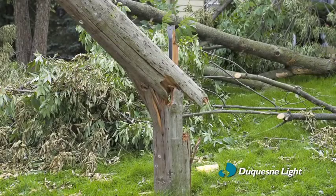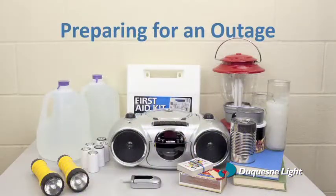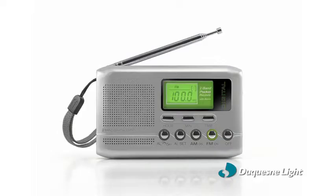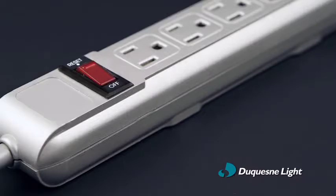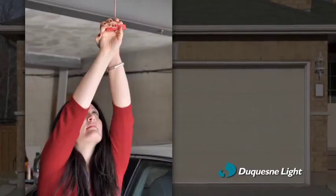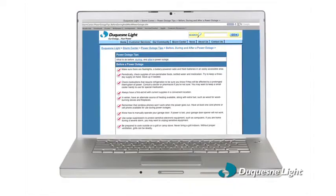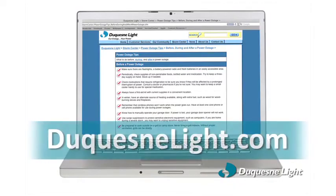Still, outages do occur and it's smart to plan ahead. So have flashlights with fresh batteries on hand, have a battery-operated radio available, use surge suppressors to protect valuable electronics, and learn how to manually operate your garage door. You'll find many more tips to prepare for and handle power outages on the Storm Center section of Duquesne Light's website.